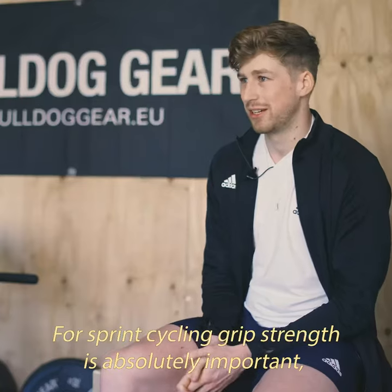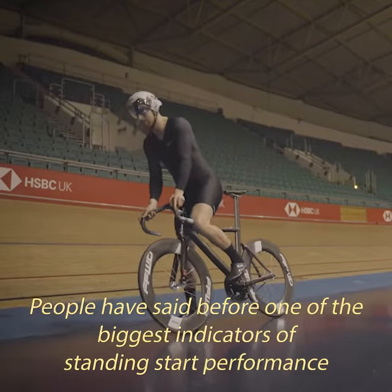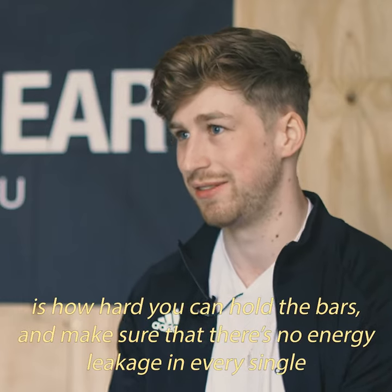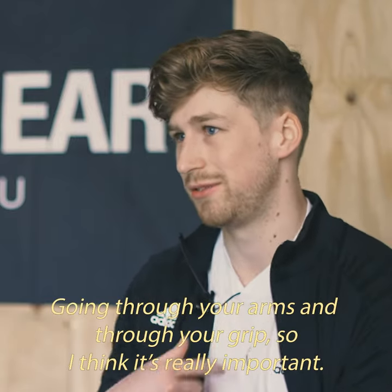For sprint cycling, grip strength is absolutely important. People have said one of the biggest indicators of standing start performance is how hard you can hold the bars, making sure there's no energy leakage — every single watt you're putting out through your legs is going through your arms and through your grip. So it's really important.